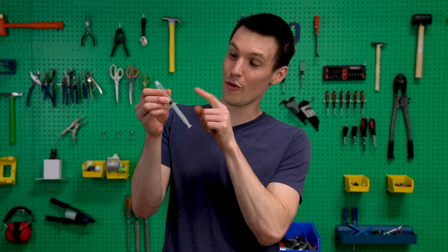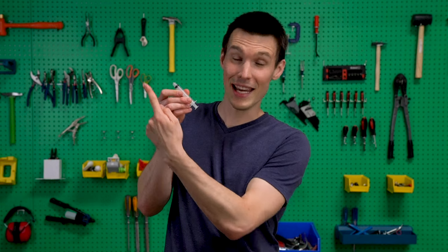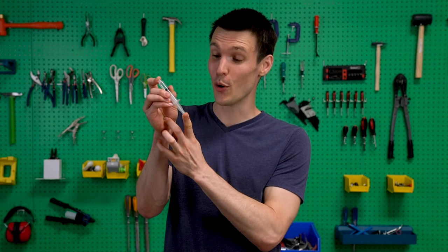I'll show you with this syringe. Right now the syringe is filled with air, and if I push the plunger, the air comes out. If I put my finger on the end, I can still push the plunger down, even though I'm keeping the air from coming out. That's because the air becomes compressed, and you can tell it's compressed because when I let go of the plunger, it springs back into place.